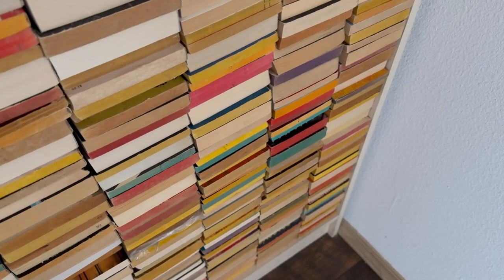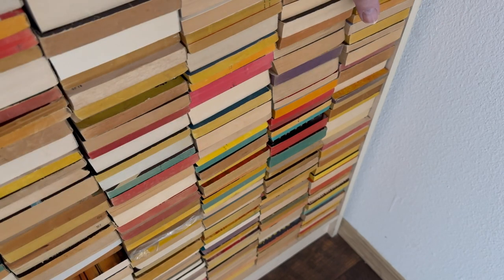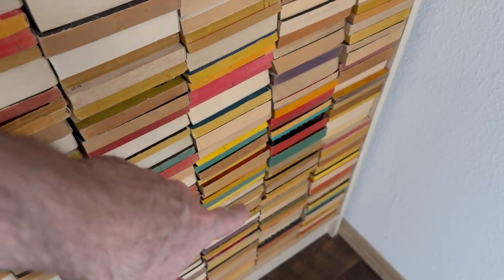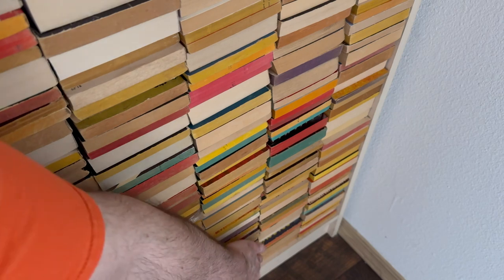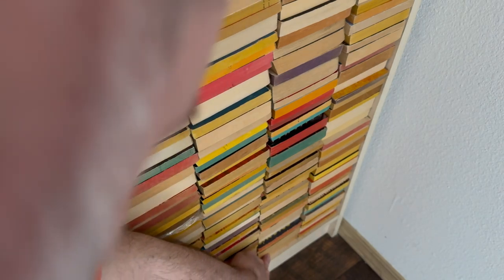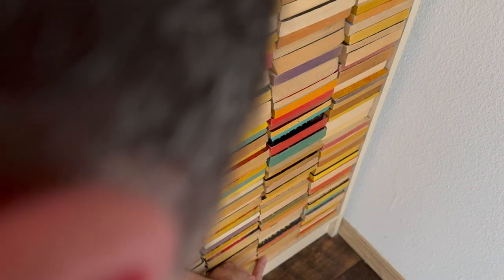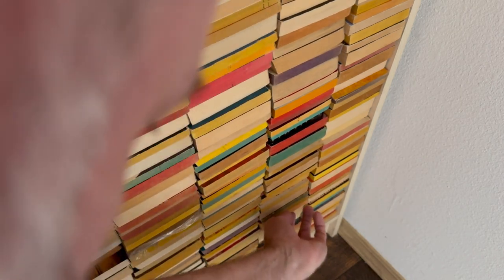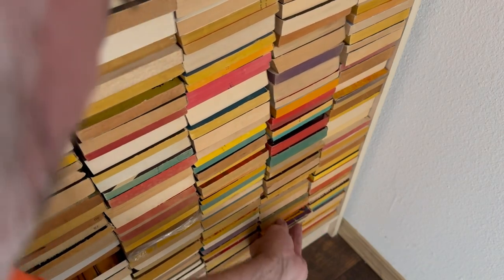We're going to pick the random book. We know that there are 10 stacks — this is number 10, this must be number 9. And we're going 8 from the bottom. I'm going to have to bend and twist, but I'm going to make it happen. 1, 2, 3, 4, 5, 6, 7, 8. Can I get it out? It's so tightly packed, so heavy on top.